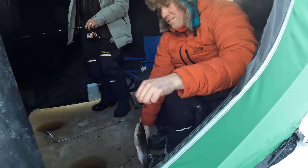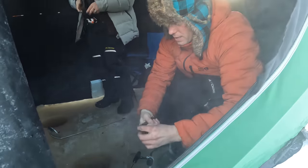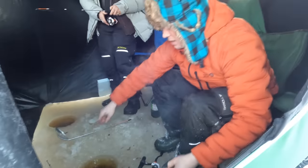Still not quite a keeper, but a nice-looking fish. They're really dark in this lake. The first one Steve caught when I wasn't here was apparently a pretty good size, but I missed it. Anyway, there you go — we're catching fish.